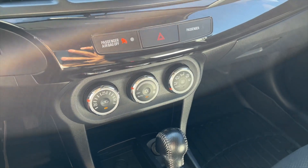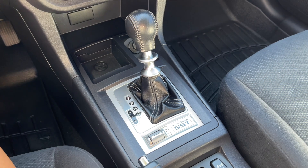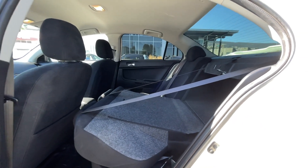Down below are your climate controls, some storage, and your automatic transmission, and you also get heated front seats. This is a five-passenger vehicle, so here's a quick view of the back seats. Those rear seats do fold down if you need that extra storage room in the back.